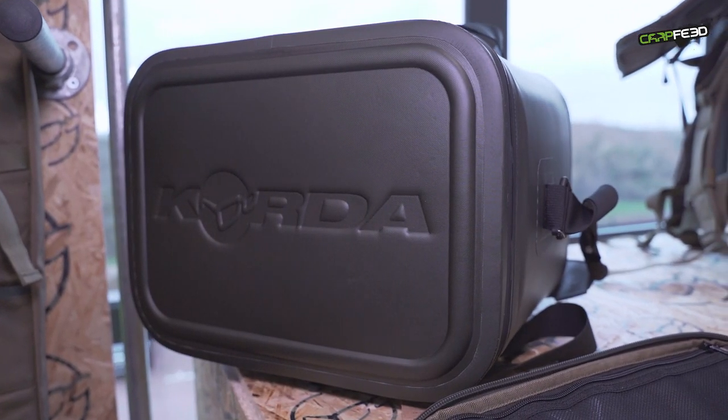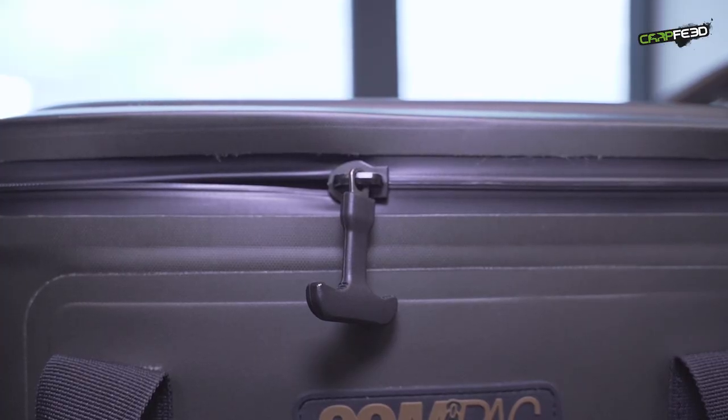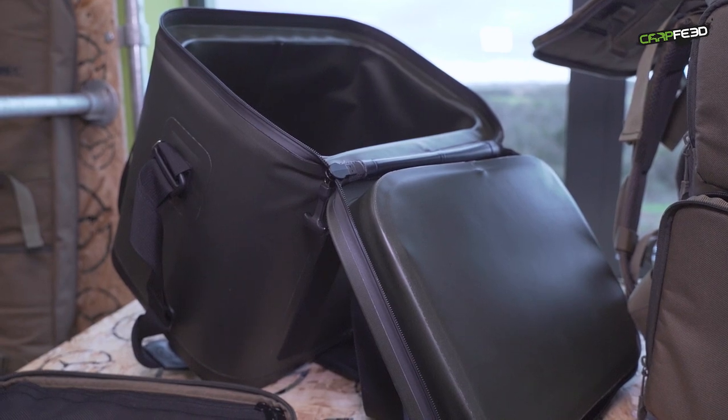Prices for the padded sleeves range from £32.99 to £34.99, whereas the holdalls are between £74.99 and £109.99. Various cool bags have been added to the Compaq lineup, while a super insulated cooler with airtight zips and chunky padded walls tops the range at £99.99.